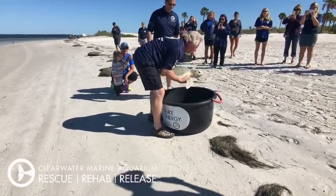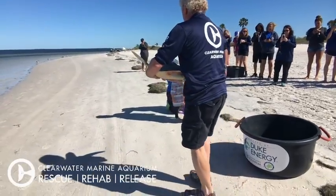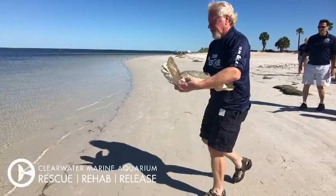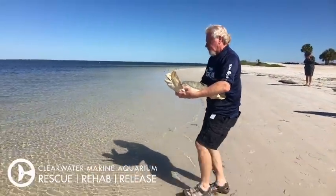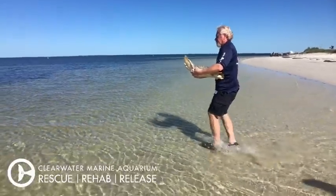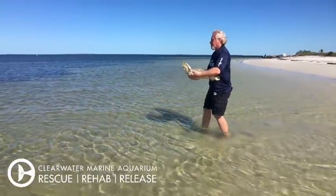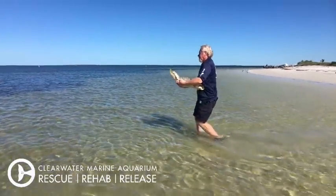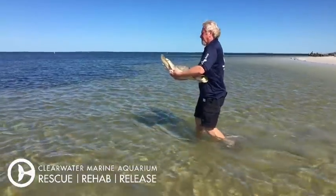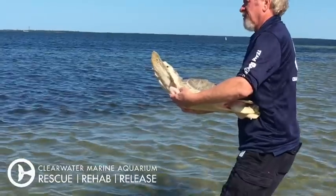All three turtles will be put back in as soon as we can. Our team members are very careful how they carry them. You'll notice there is a tag on each of their left flippers — that's in case they need to come in for rehab again, so we will know who they are. We are going home here, just north of Clearwater in an area called Tarpon Springs — a great city and an amazing park called Fred Howard Park.